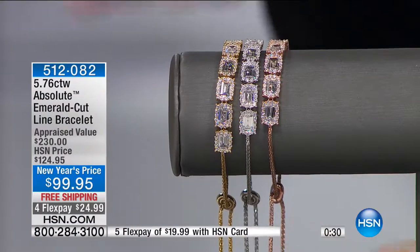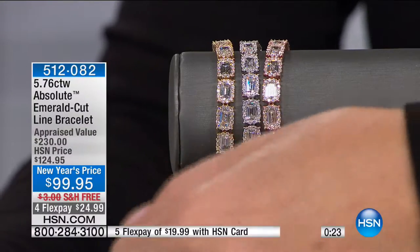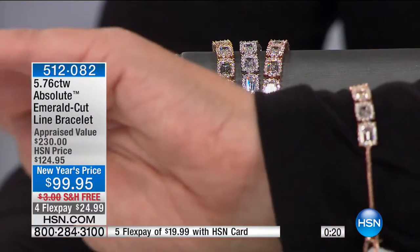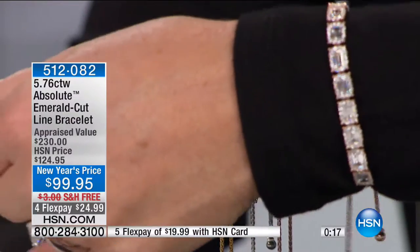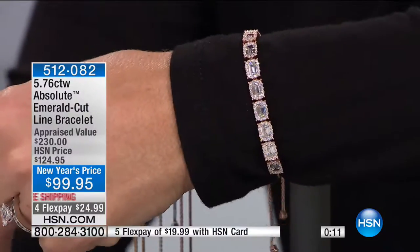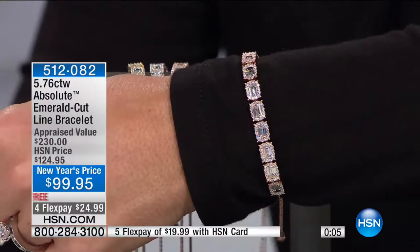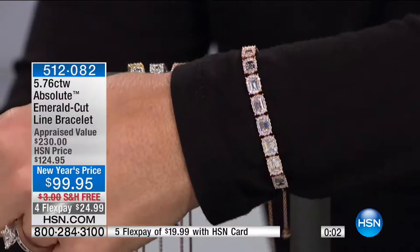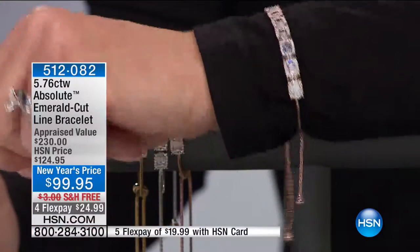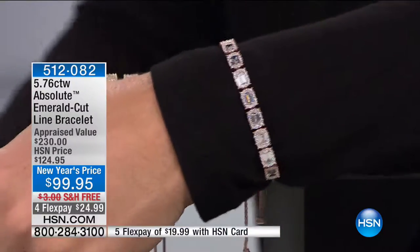If you want the sterling silver, I have 50 remaining — final call for sterling silver. I am loving rose — it's been one of the new colors in metal. I want to thank Joan Boyce, who introduced me to some of my first gorgeous rose gold settings. It works nicely with everyone's skin tone. There's something about bringing that brilliance and fire of an Absolute and matching it with beautiful rose. Best price we've ever offered, free shipping and handling, four monthly flex payments, five with your HSN charge card.